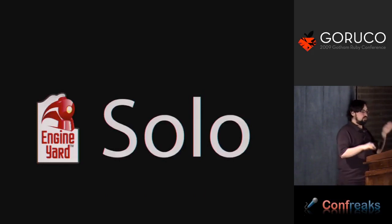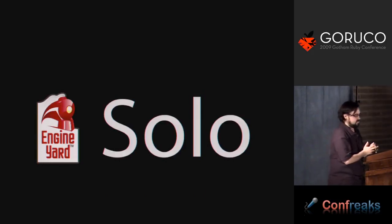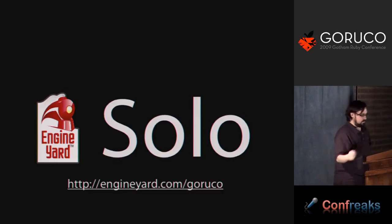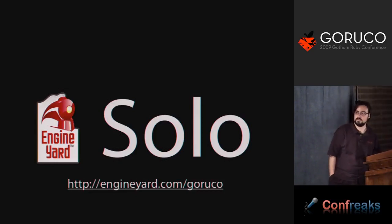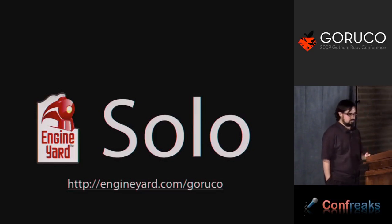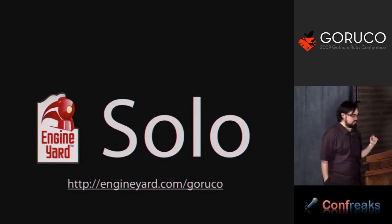I also work in the same room as the guys who work on Engine Yard Solo. Tom already sort of explained what Engine Yard Solo is. If you haven't checked it out yet, definitely do so. There is a URL — engineyard.com/goruko — you can go to enter a contest to get some free solo.